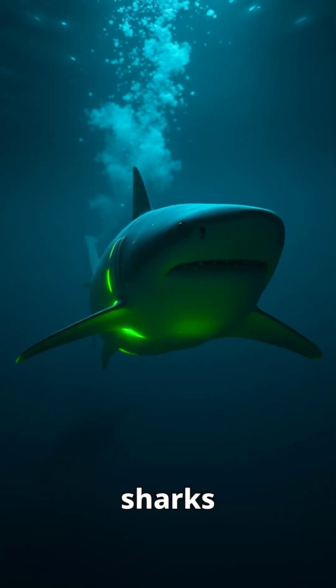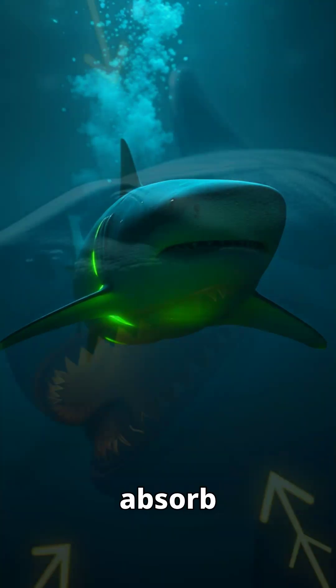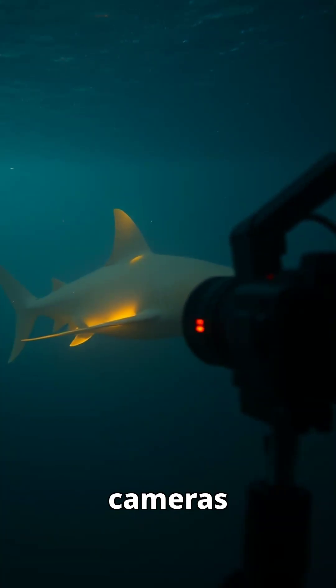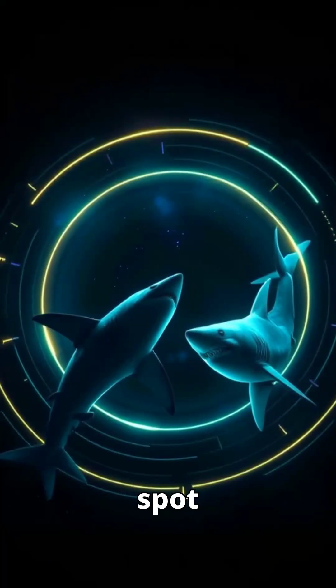Did you know? Some sharks glow in the dark thanks to natural biofluorescence. They absorb blue light and emit green, helping them camouflage. This glow can be seen with special cameras or in deep water. It may help them communicate or spot each other in the dark.